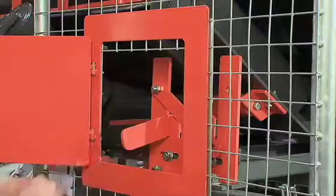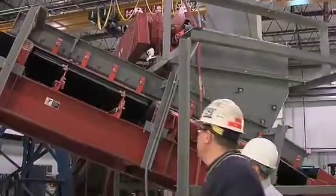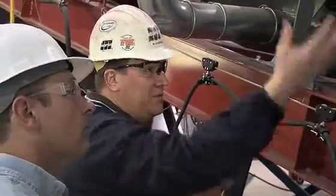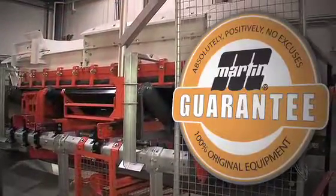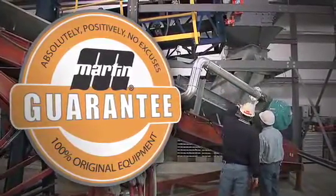Whether an entire conveyor, a loading zone, or individual components, EVO adapts to meet your unique material handling challenges. Our sales and specialized service teams will work with you personally to design the right solution for your situation and budget, and to keep your systems up and running today and in the future. Backed by Martin Engineering's absolutely, positively, no excuses guarantee, you can be confident that installation, service, and performance expectations are met every time.